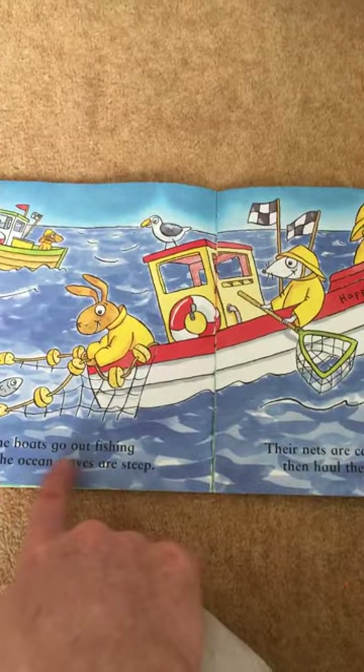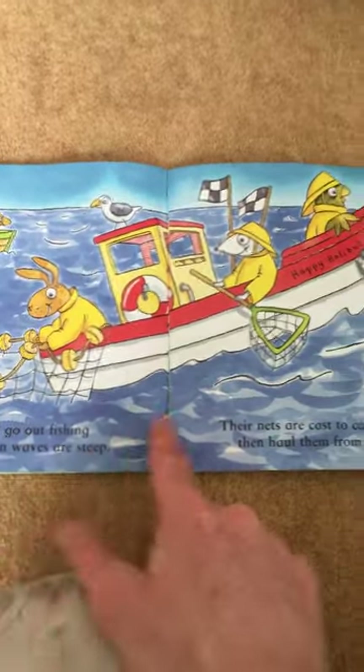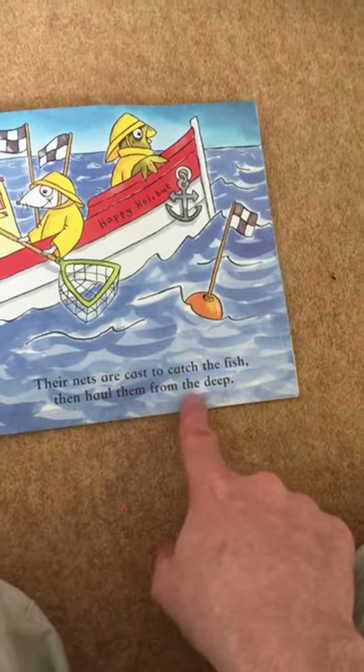Some boats go out fishing where the ocean waves are steep. Their nets are cast to catch the fish and haul them from the deep.